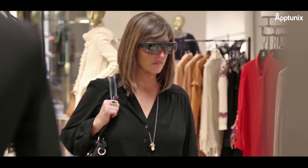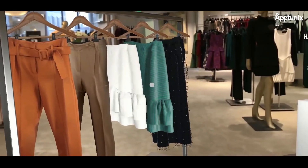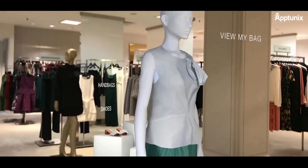Imagine a shopping experience where your customers can virtually stroll through your store, try on products, and make purchases, all from the comfort of their homes. This is the power of AR/VR technology.